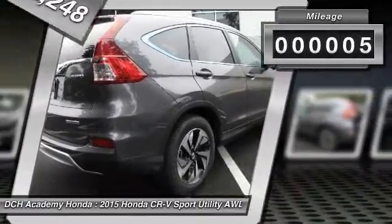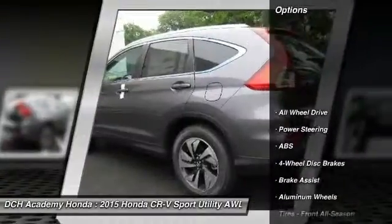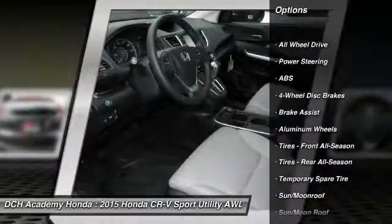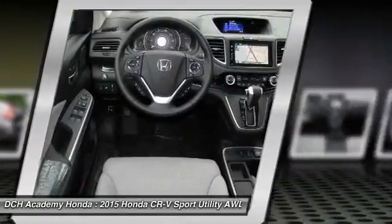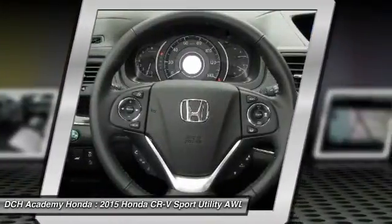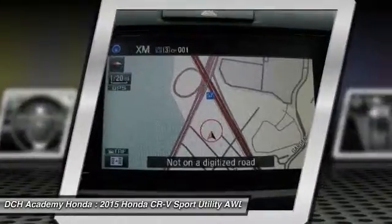This vehicle has less than 100 miles. Here are some of this vehicle's great options: navigation system, keyless entry, power liftgate, anti-lock braking system, steering wheel audio controls, all-wheel drive, moonroof, leather-wrapped steering wheel, Bluetooth, power steering.